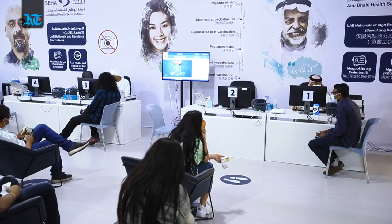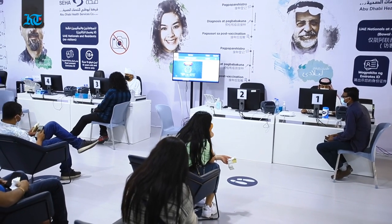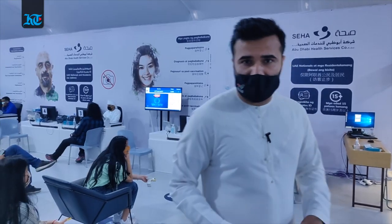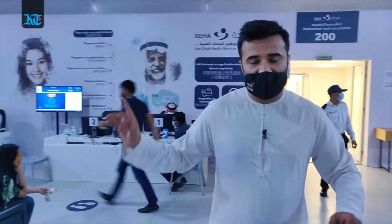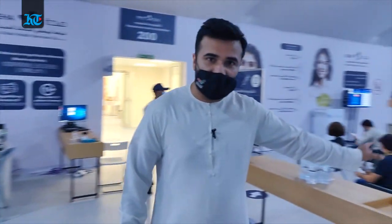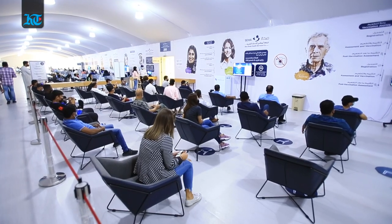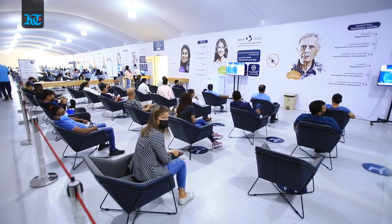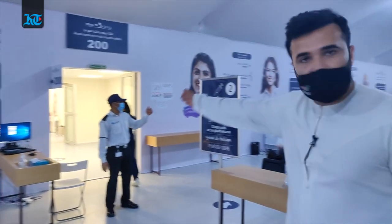Right behind me is the registration area, and these are vast open spaces — the vaccination center is very spacious. It handles over 3,000 people on a daily basis. As soon as they've registered, they sit down in the waiting area, wait for their token number, and there are about 18 to 20 doctors present in the vaccination area. As soon as their number comes up, they go through these doors and get vaccinated.